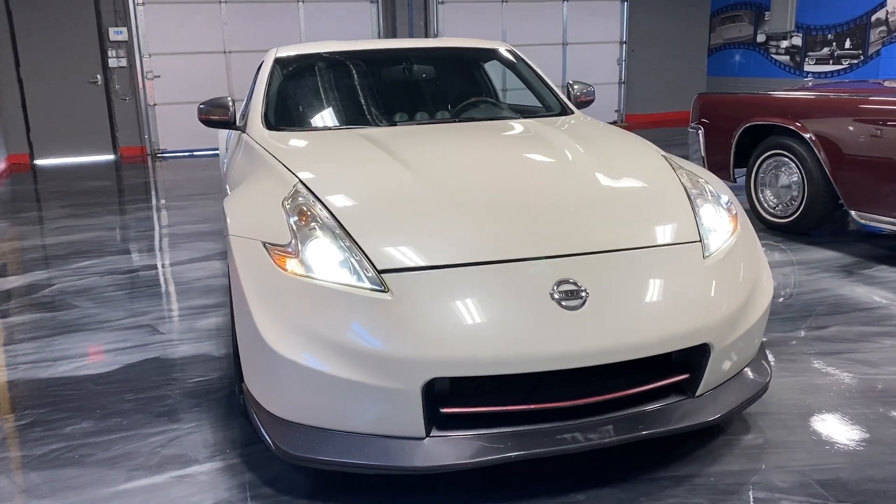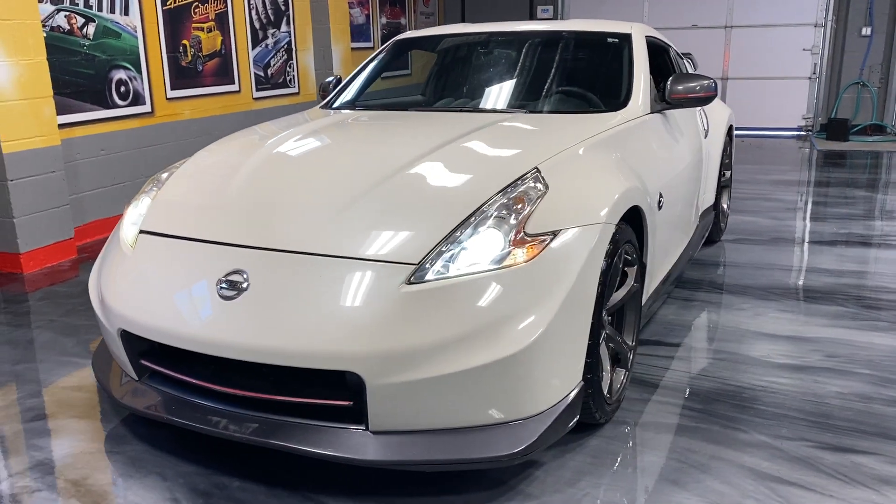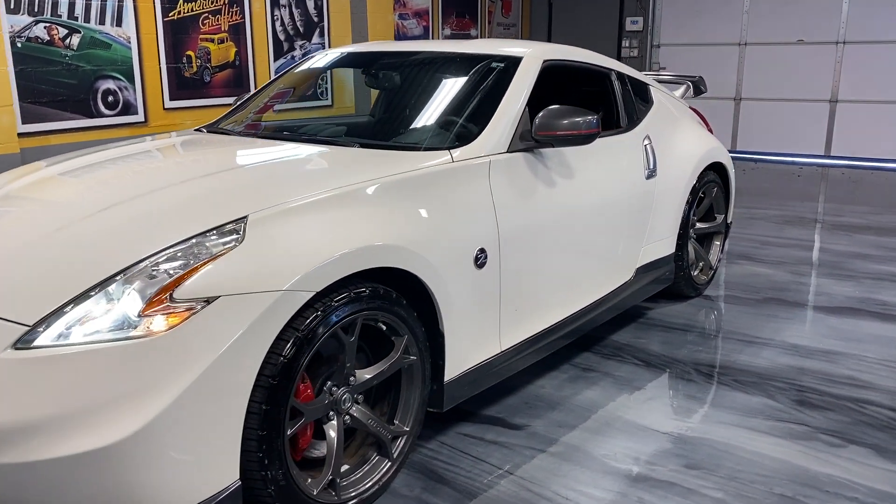Just in on trade: 2014 Nissan 370Z. Sporty as hell. Check out this car — it's the Nismo edition.